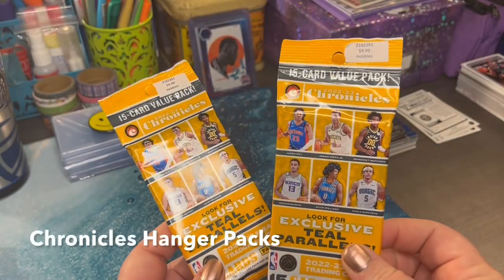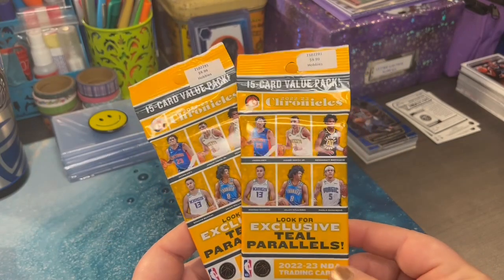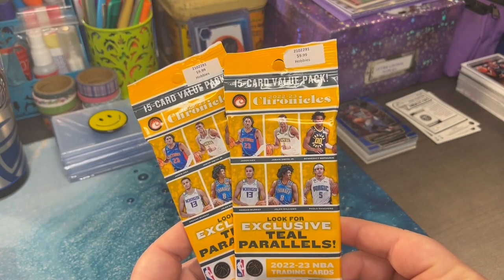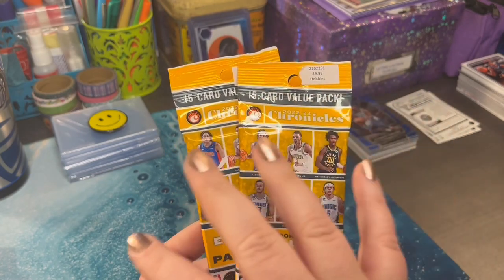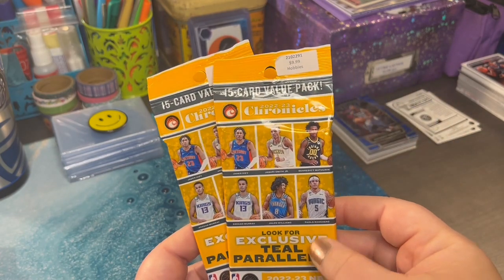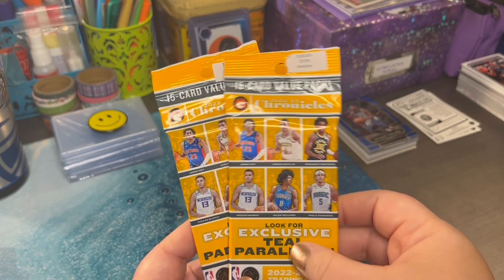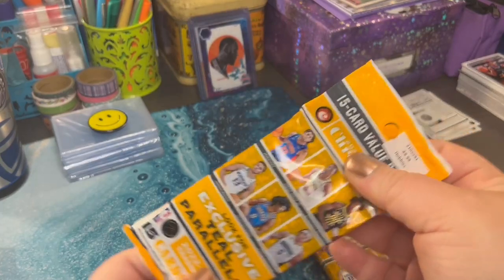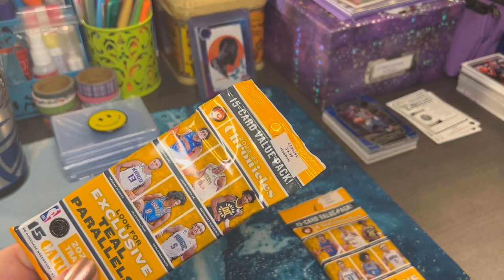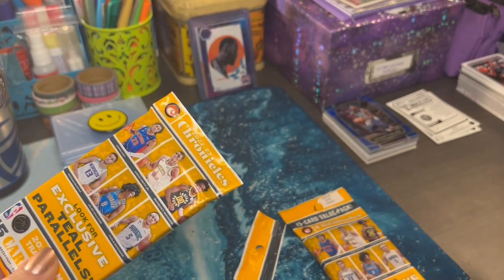Last couple of packs that we found from Hobby Lobby. We're getting ready to open these 22-23 Chronicles. I love the Chronicles cards because you've got so many different variations. Paolo right on the front, so we're hoping to pull some Paolo today. If you missed the other two videos of the cards that we found at Hobby Lobby, make sure you check those out — what a find! Subscribe so you don't miss any upcoming videos.